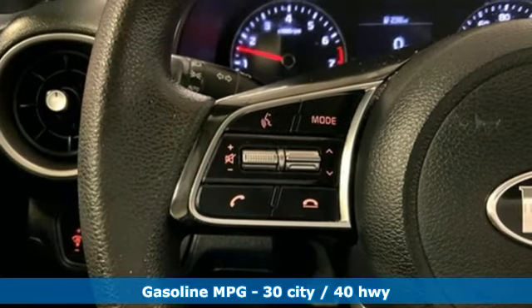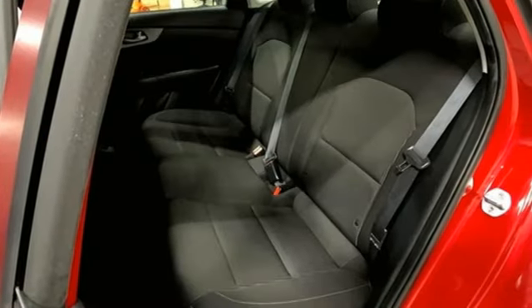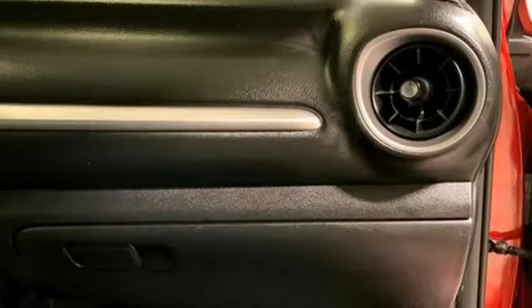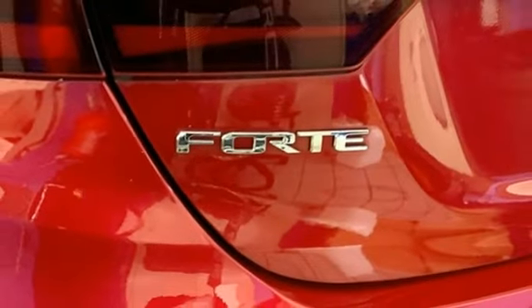It's well equipped with the features you need: Bluetooth streaming audio, Apple CarPlay and Android Auto, dual zone climate control, manual tilting steering column, inline four-cylinder engine, aluminum wheels, gas pressurized shocks, and continuously variable automatic transmission.